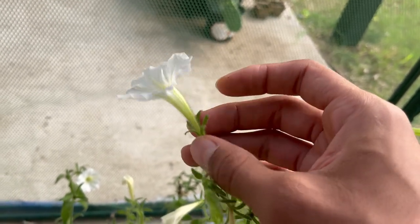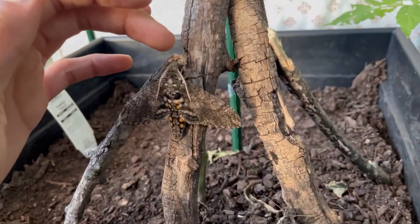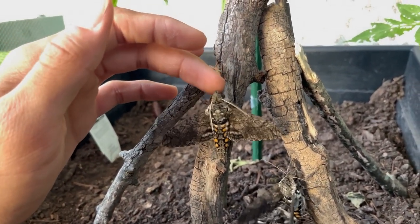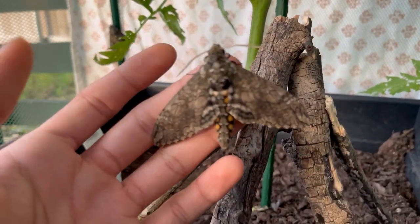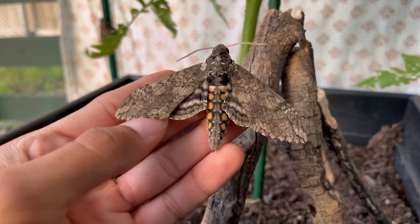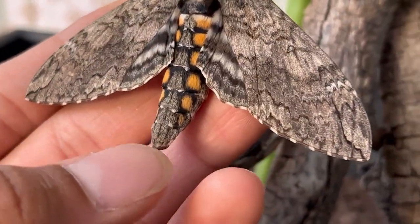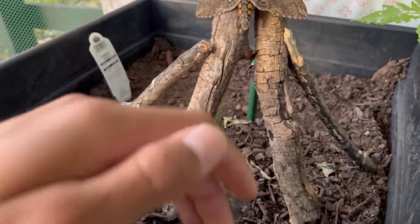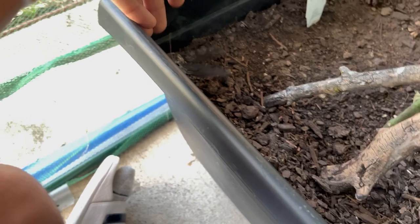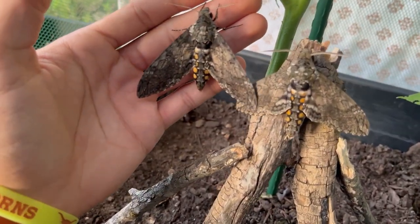They use the proboscis to reach all the way down to the center of the flower and suck the nectar located down there. Now we have the male here. I don't really like touching this one because it's kind of floppy. It has beautiful vivid yellow colors, and compared to the female there is a slight color difference, though that's not always the case and it's hard to see with the naked eye.